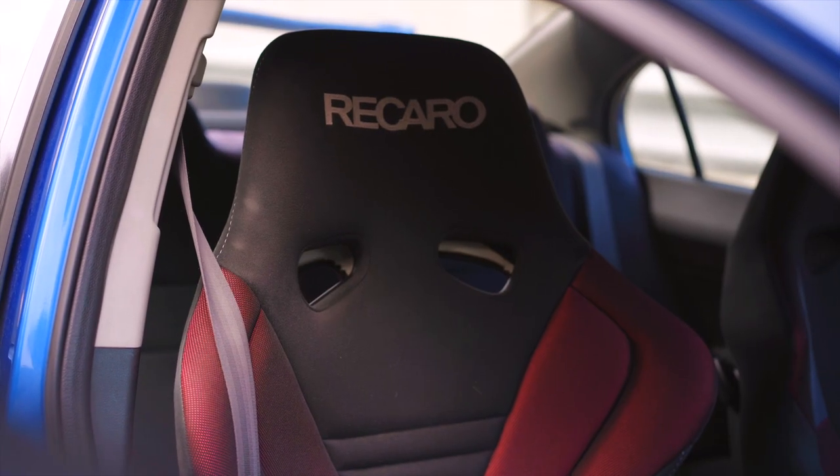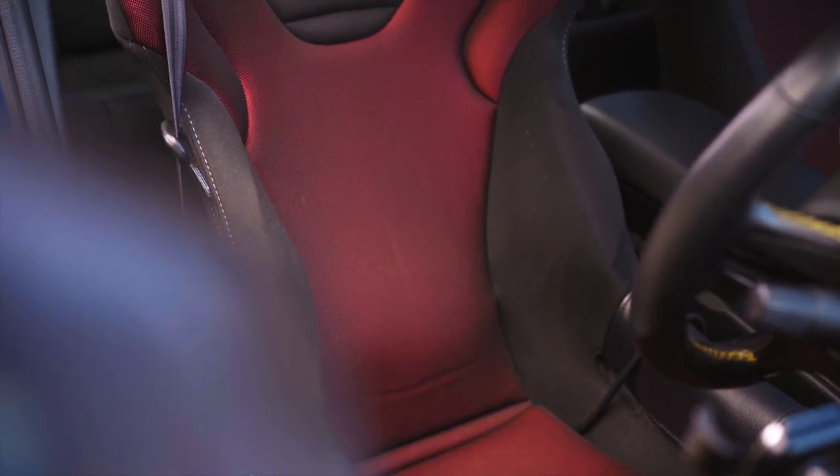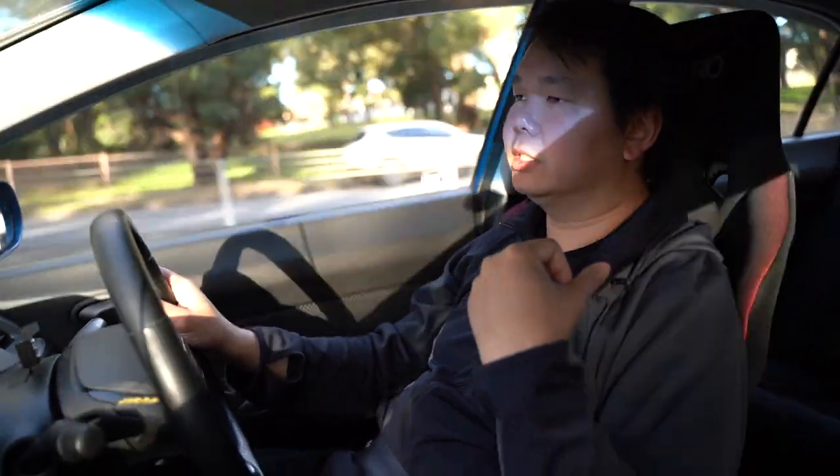We're going to put a harness in this car, but for daily use we're going to use the SR6 seats. That's the passenger one that came with this car — we've got another one of them, we'll put that in.